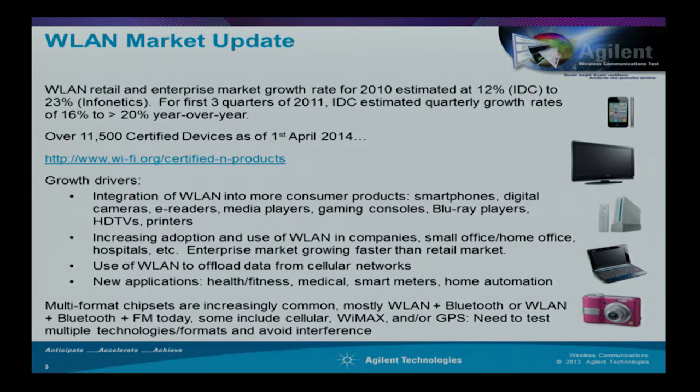This market update is out of date as soon as you print it. This slide set was originally developed in 2012 looking forward to the standard. The 802.11ac standard finally got ratified around November last year, and already there are about 411 Wi-Fi.org certified products on the market, a lot of them TV sets. For 802.11n, which took so long to ratify that many manufacturers released pre-N product, there are now around 11,500 certified products.